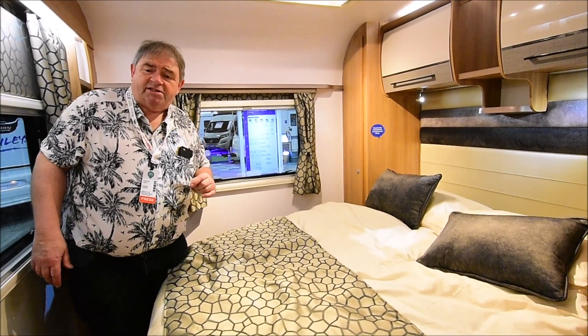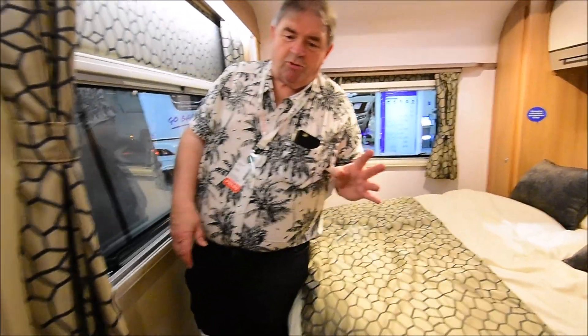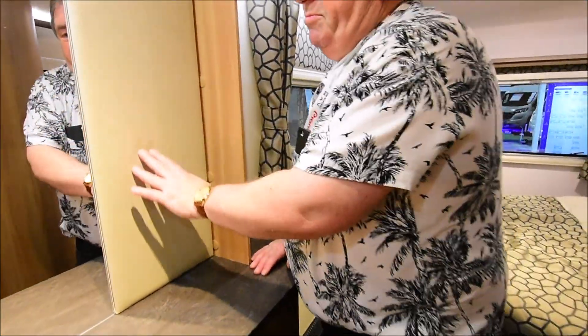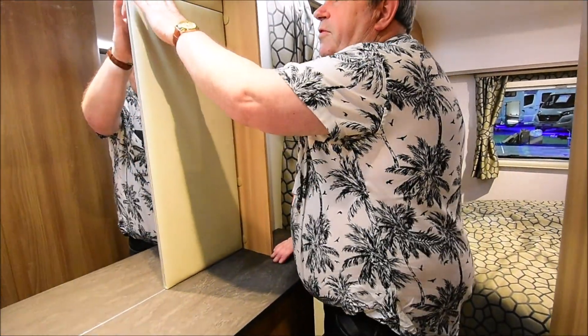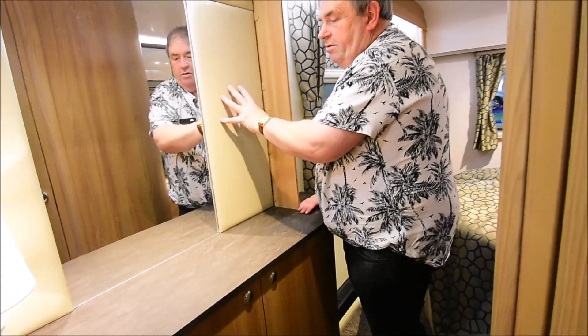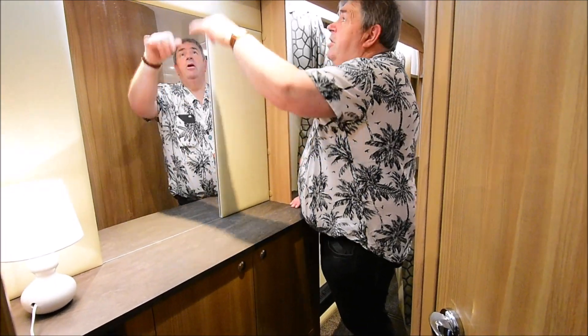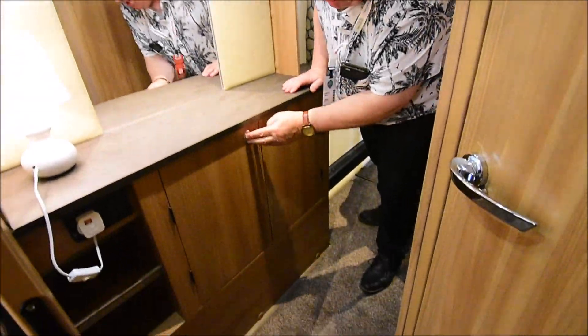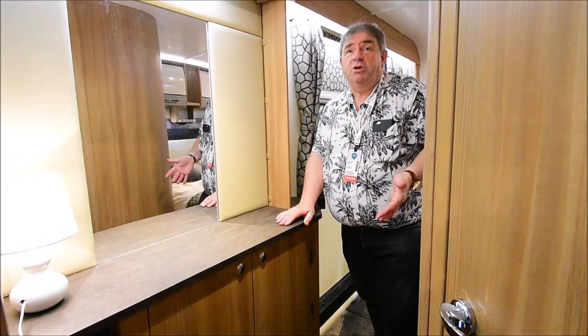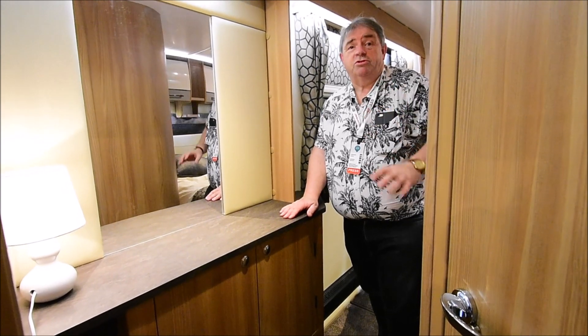What I do like is this side dresser here — it's just quite nice. I'm not sure about this padding though; it reminds me a bit of a modern caravan from some years ago. I think I might have gone for a velour finish on that. But you've got a decent sized mirror and LED lighting, and there's some good general storage. Being used as a two-berth, two people are going to find they've got more storage than they need.